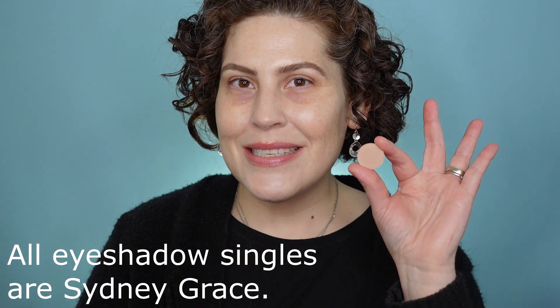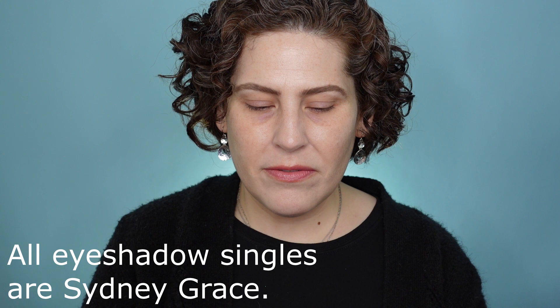I already have my lids primed with a Milani eyeshadow primer and I wanted to start with just a really soft, neutral brown. I'm going to use this single here — this is San Jose. It's kind of an almost pinky-toned neutral brown. I think that might be a good place to start, just to put a little definition in my crease. I really want this to be a very purple look, so I'm just kind of using this as a guideline of how far I want the shadow to go up and not any farther.